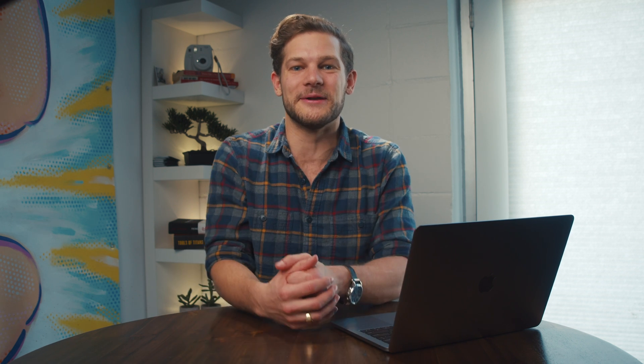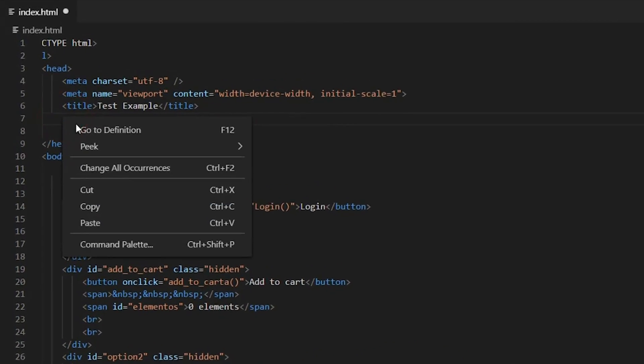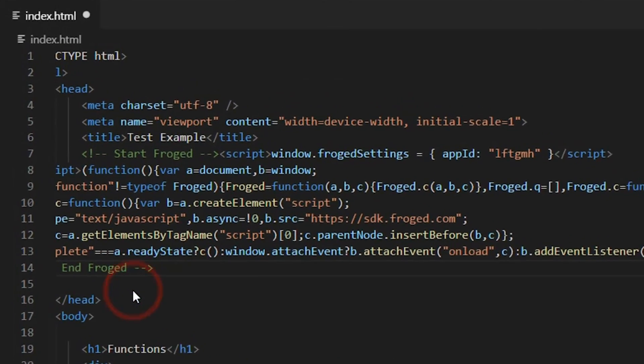Alright, let's get into it. You'll start off in the Install tab, where you can integrate with your website platform or retrieve the code you'll manually enter into your website's header.